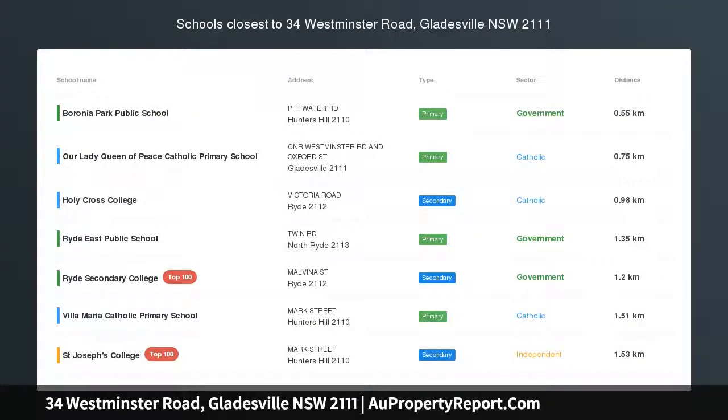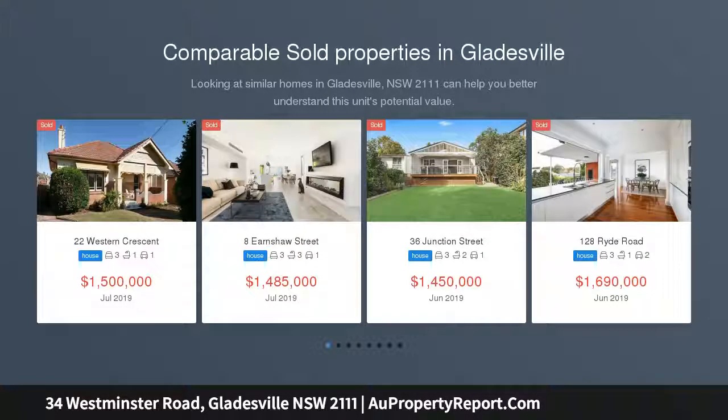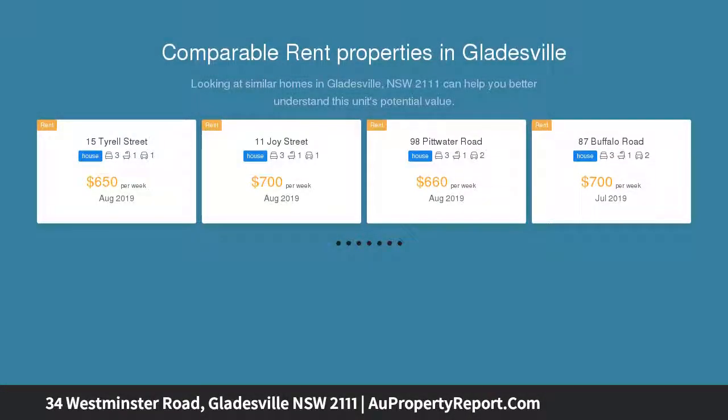Tremendous opportunity in blue ribbon location, set on almost 600 sqm of land, this wonderful family home presents an enormous opportunity to the astute buyer. The home is ready to move into and enjoy while contemplating whether to capitalize on the property and location's full potential.